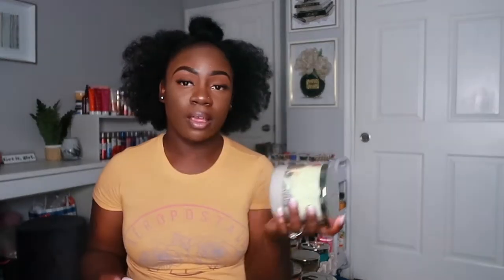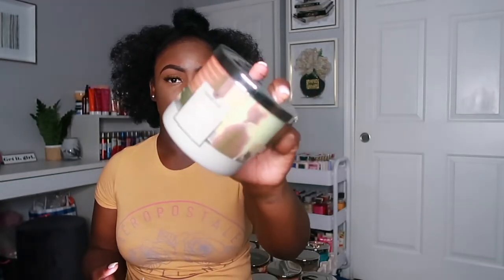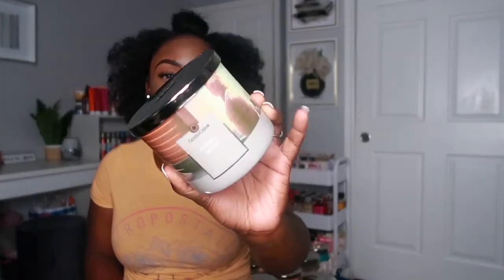The next candle is called Staying Home. It has notes of sweet warm amber, fresh bergamot, mandarin, light warm vanilla, patchouli, sandalwood, and cashmere. This one has like a warm cozy scent to it — I can smell the amber and the cashmere the most. It just has a nice warm and cozy feel.